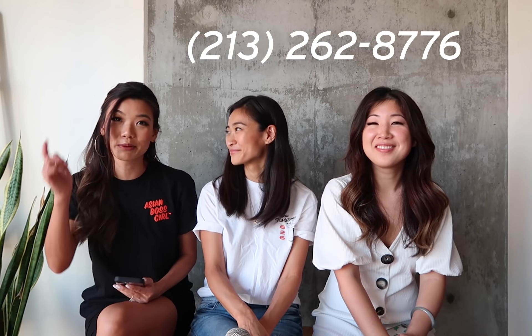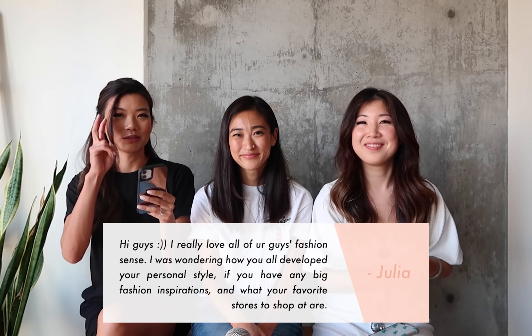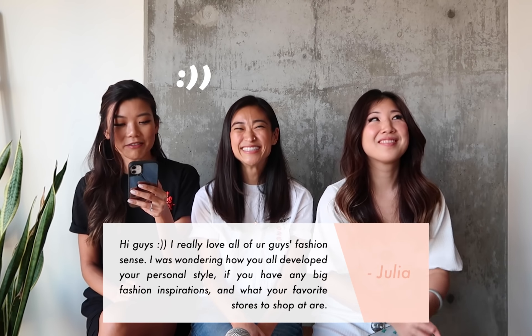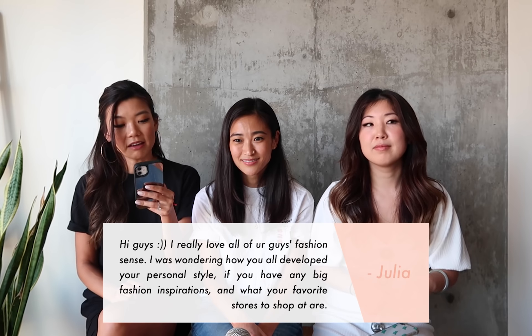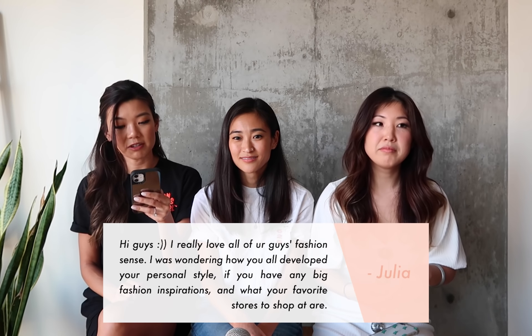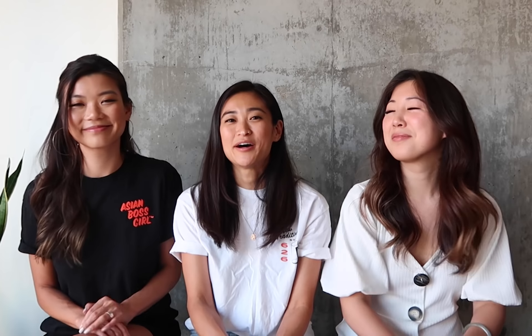The last question today comes in the form of a text message — you can actually text the number below. Her name is Julia and she says: 'Hi guys! I really love all of your fashion sense. I was wondering how you all developed your personal style, if you have any big fashion inspirations, and what your favorite stores to shop at are.'